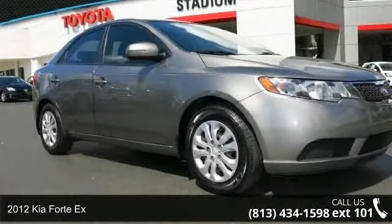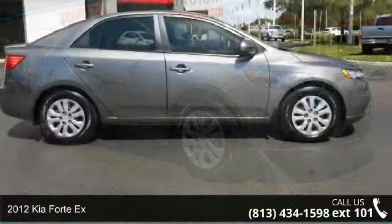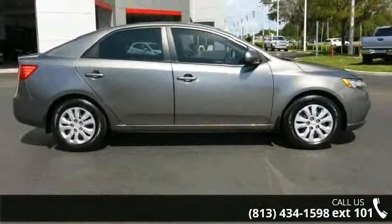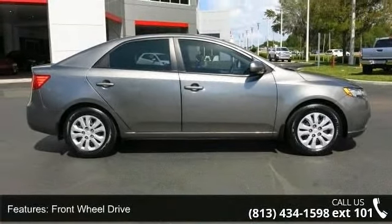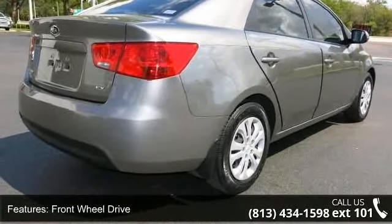Check out this 2012 Kia Fortex. If you are looking for a first-rate auto, this one could be yours today. This vehicle comes with a reliable four-cylinder engine connected to a smooth shifting automatic transmission.